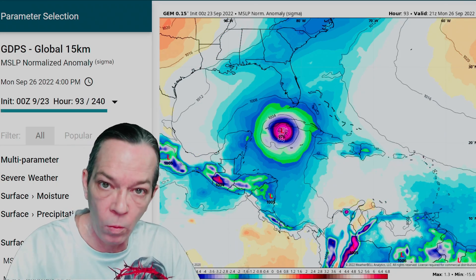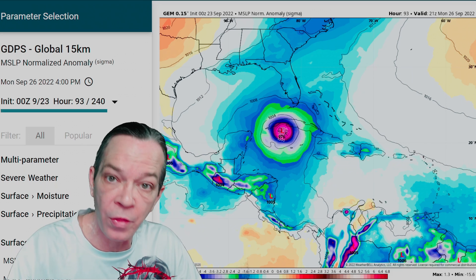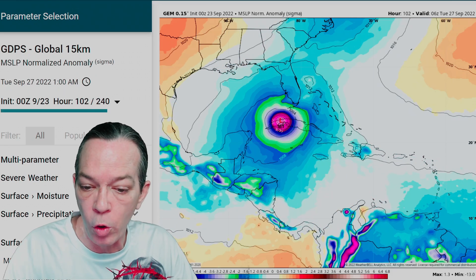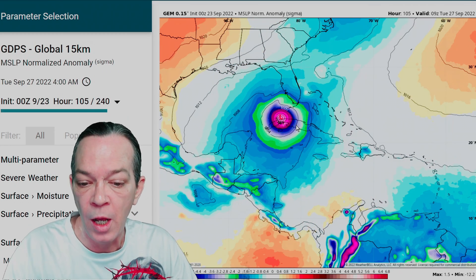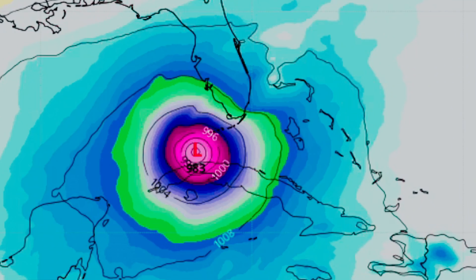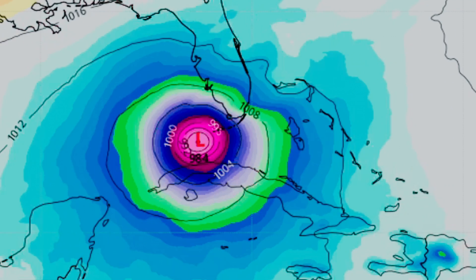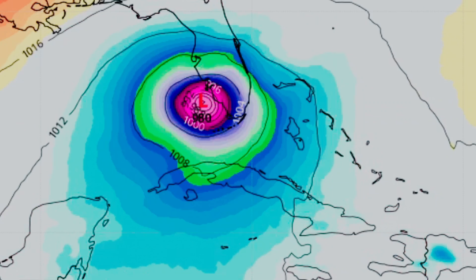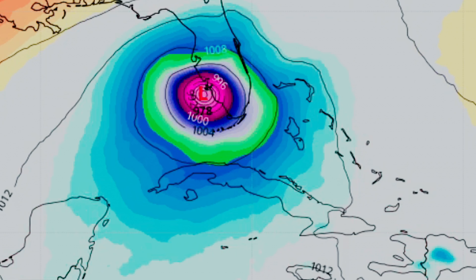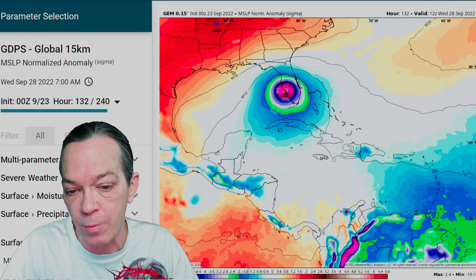Just be aware, Cayman Islands — it could strengthen even more; there's a lot of heat over there. Now as it goes over Cuba it doesn't affect it too much — a lot of the higher elevations are to the east of this system. But still it's running into some problems. It strengthens right back up for the Florida Keys, definitely a hurricane and possibly a Cat 2, as it goes towards southwestern Florida.